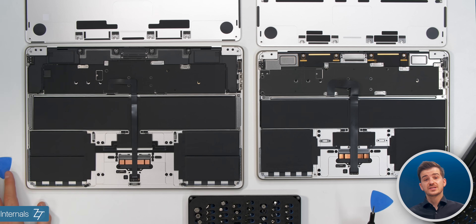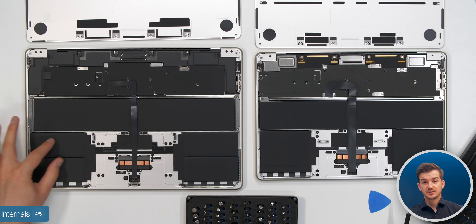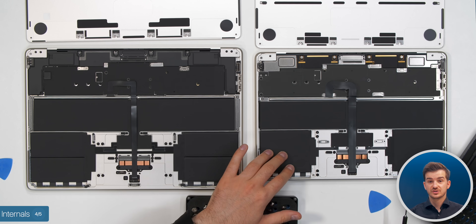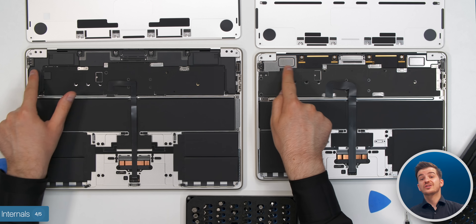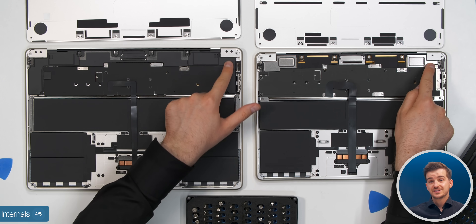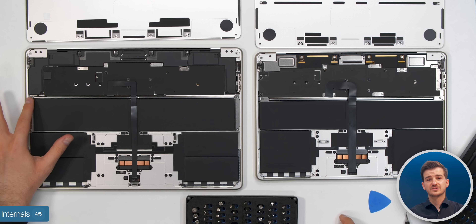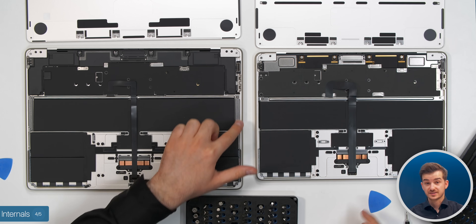I've taken both of them apart to see if there's any difference between them. The two side batteries are now separated on the 15-inch into four different cells, as opposed to just two cells on the 13-inch — unclear why this is. You can also immediately see the larger speakers on the 15-inch in an L-shape, with the connectors for the ports going under the speakers. There are also extra metal plates on the sides, which could be there to reinforce the entire chassis.